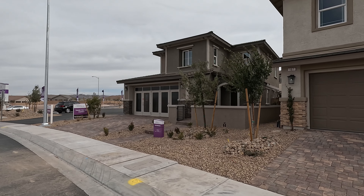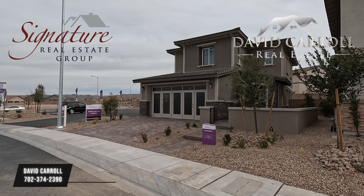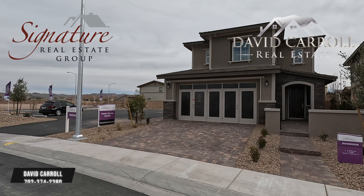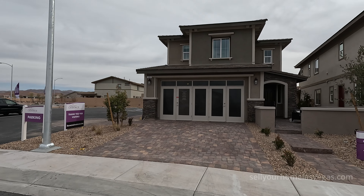Good afternoon, everybody. Welcome back to the channel. I'm David Carroll, your Las Vegas realtor with Signature Real Estate Group. Welcome to Esperando by Richmond American Homes here in Cadence in Henderson, Nevada.